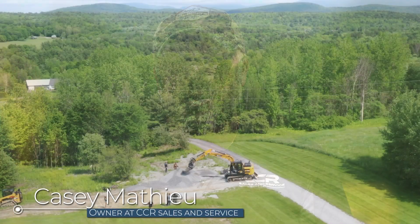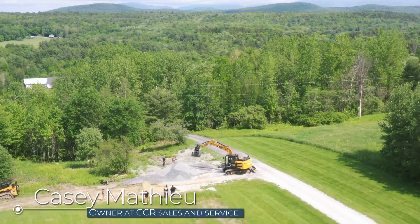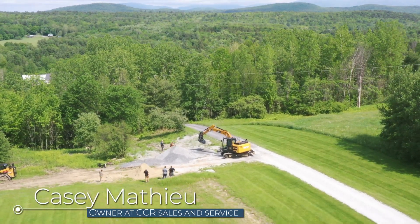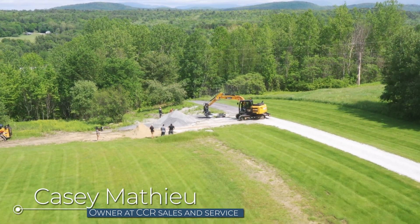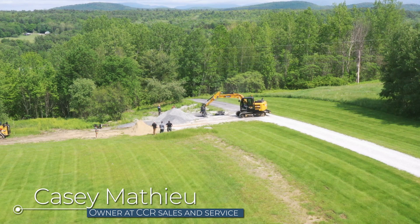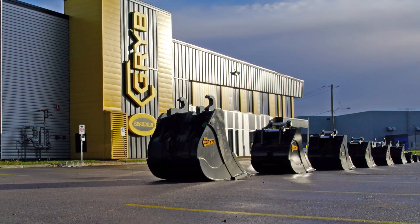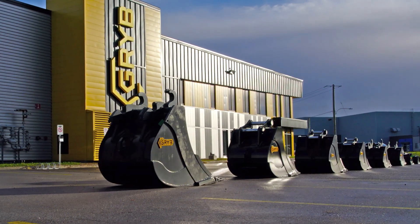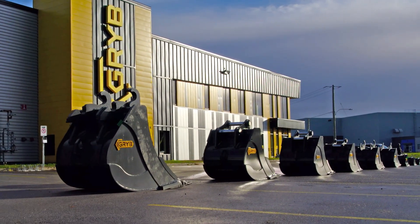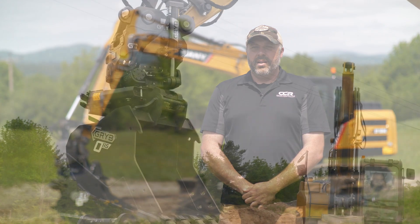I'm Casey Matthew, owner of CCR Sales and Service in Essex Junction, Vermont. Today we're here to talk about the Grib products on our Saini excavators. This all started about a year ago when we took on the Saini brand of excavators. We were looking to partner with a bucket company. And today is one of the first days that we're here to talk about the Grib GTR 15, which is the new tilt rotator from Grib.